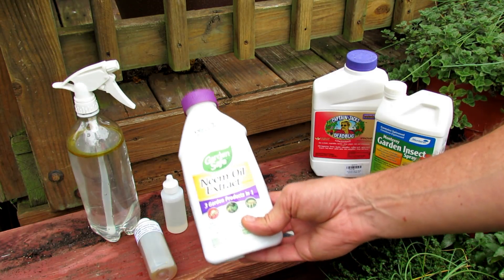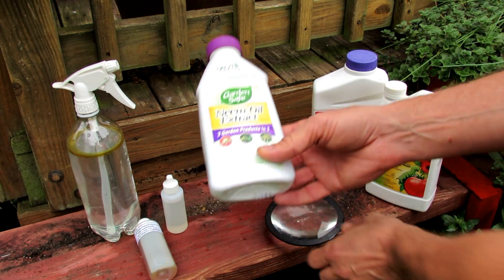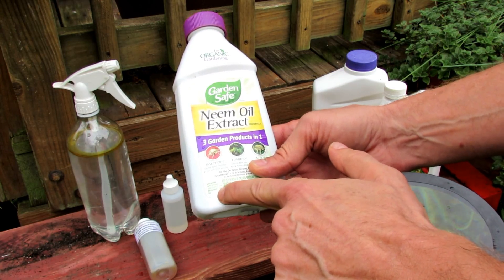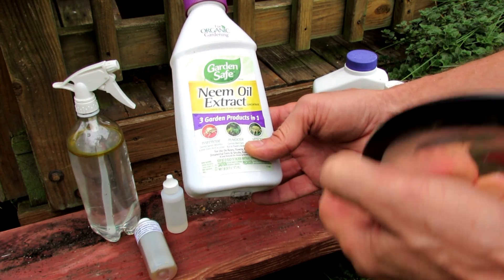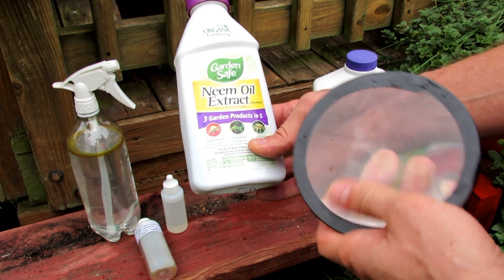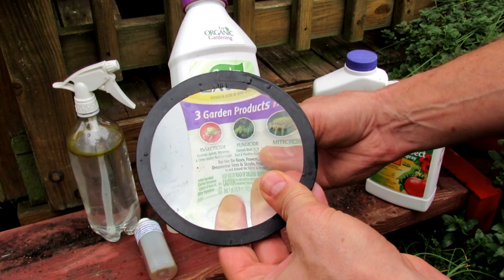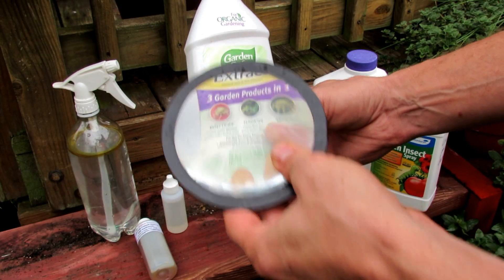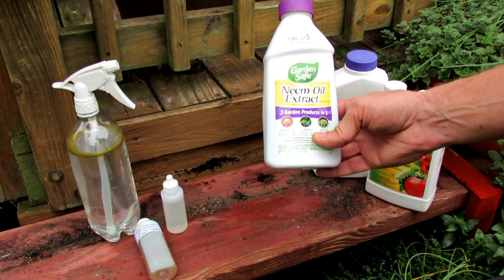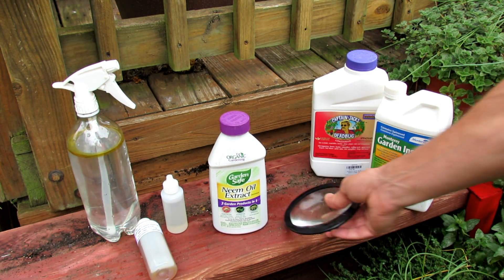For some reason in the U.S., they're allowed to sell products that say neem oil and call it an extract or different names. Look at the ingredients and you're going to see something that says 'clarified hydrophobic extract.' If you see that, they've basically removed all the good stuff. Anytime you see 'hydrophobic extract,' all the good components have been removed from the neem oil — nothing in there will kill chewing insects.